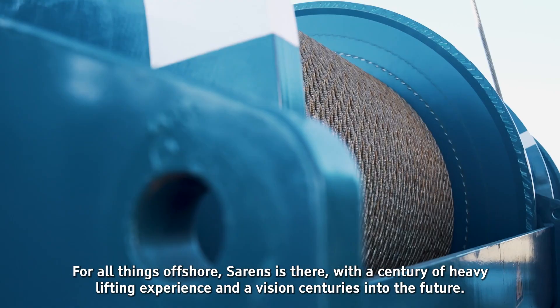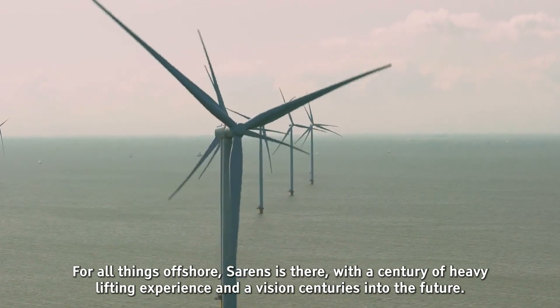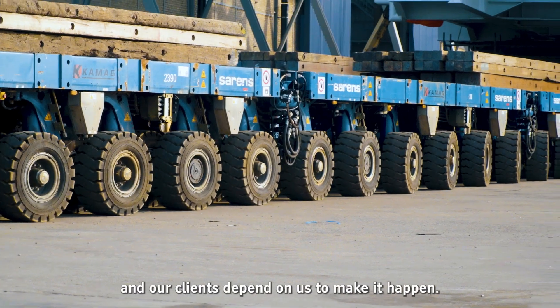For all things offshore, Sarens is there, with a century of heavy lifting experience and a vision centuries into the future. Because our world depends on new sources of energy, and our clients depend on us to make it happen.